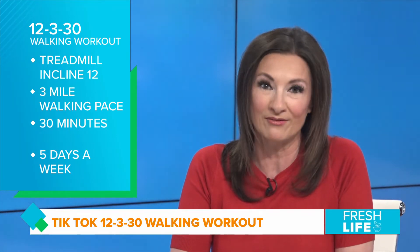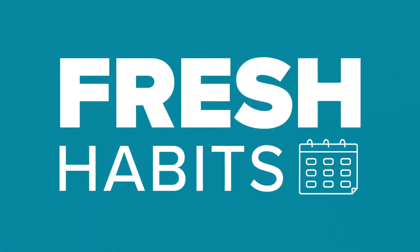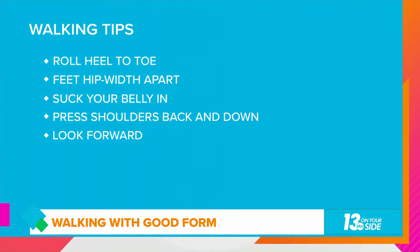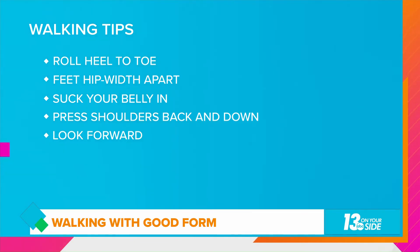So if I've convinced you to make walking a new habit, you may want to be sure to use good form. Here's how: roll your foot heel to toe, keep your feet hip-width apart, engage your core by pulling your stomach in, press your shoulders back and down, and remember to look forward.